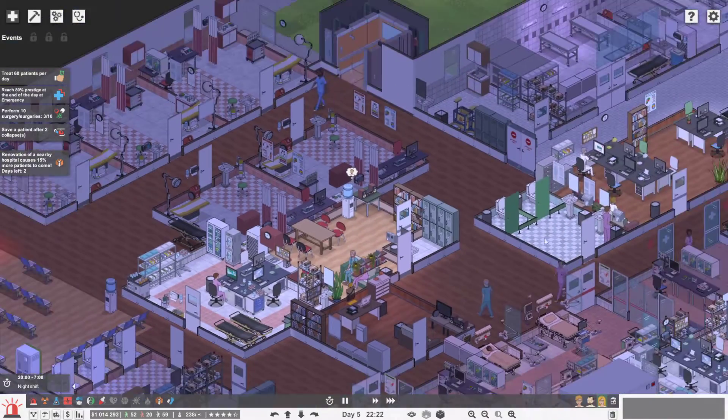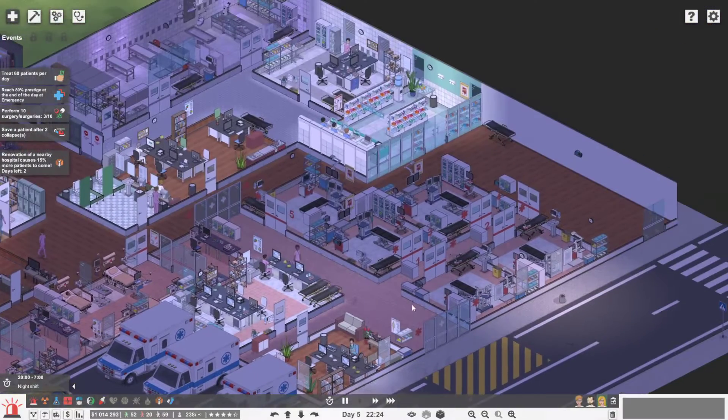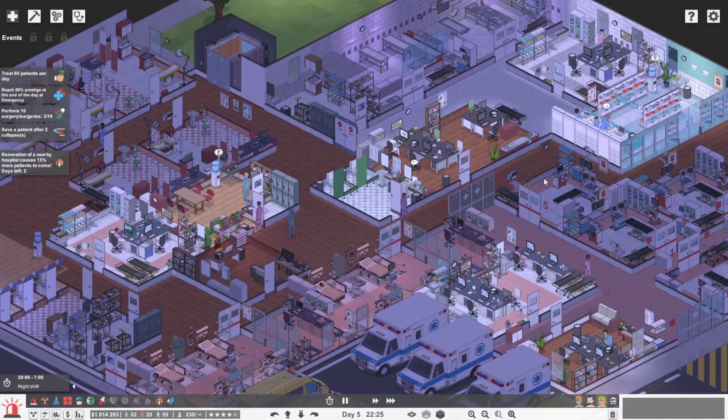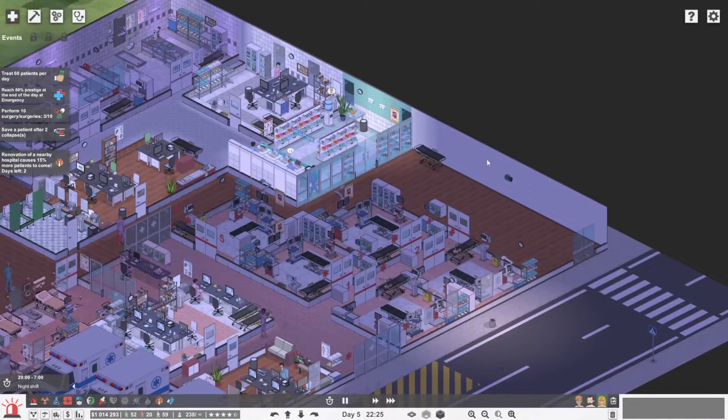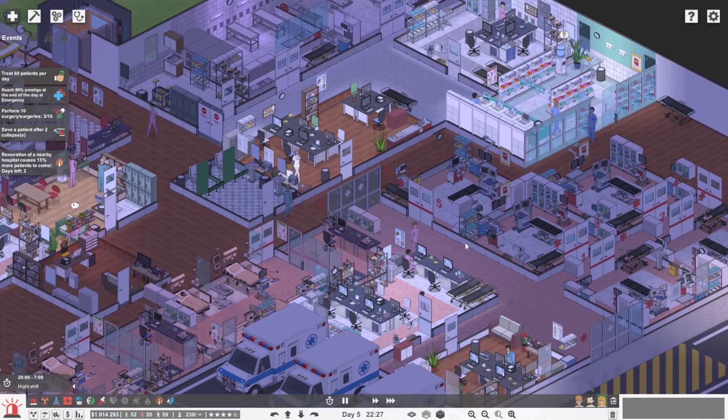Welcome back everybody to another video by Gaming with Kirby. I'm Kirby, your host. Today we're in Project Hospital again, but instead of playing in the St. Joseph Medical Center — the big one we were playing in last time — we are playing in a smaller hospital.